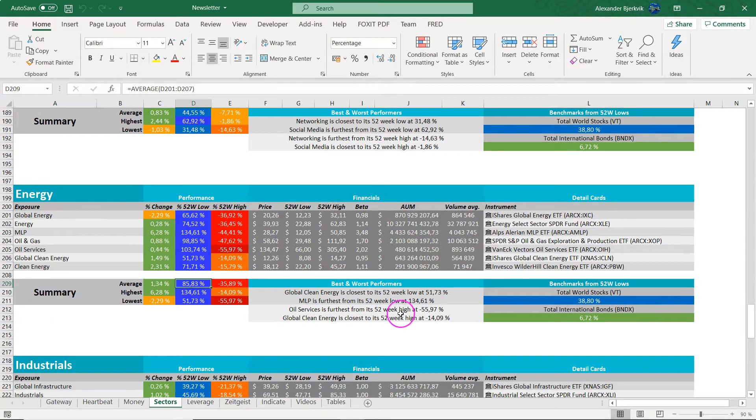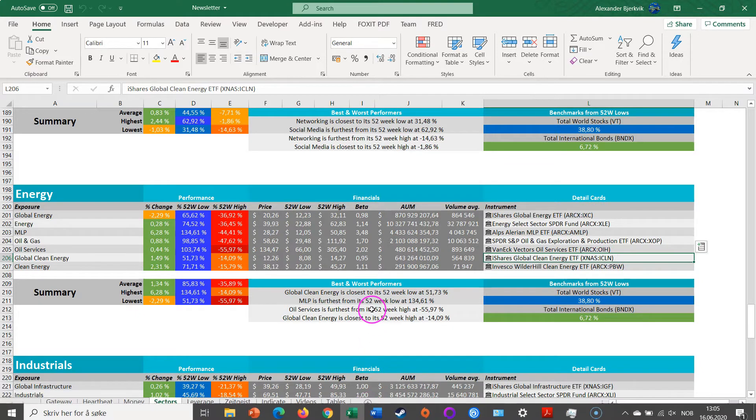If we look at the average performance from the 52-week low, it is massively outperforming the total world stock index. However, it is quite some distance from the 52-week highs. The best performing is Global Clean Energy from the 52-week highs, and that one is from iShares — ICLN is the ticker.